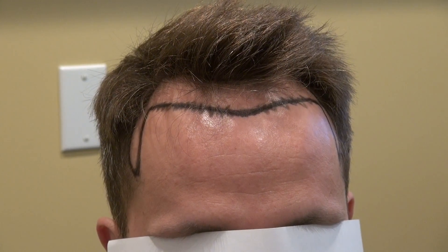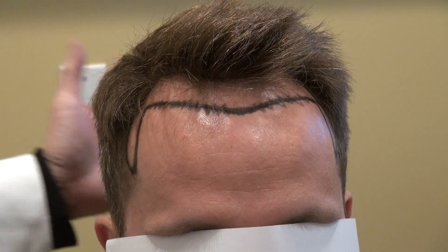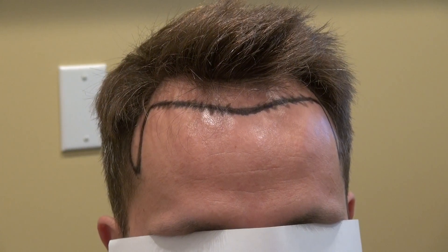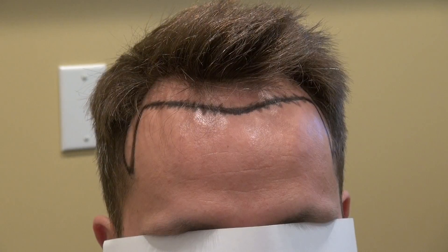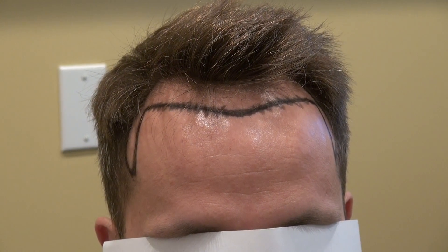FUE is more popular because it's not just minimal scarring, but it leaves the scalp intact — we're pulling just one root at a time. That means it's less invasive, less bleeding, less chance of infection, and overall fewer side effects.